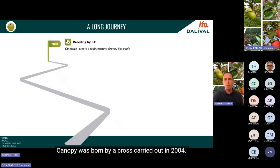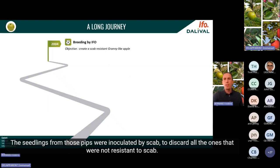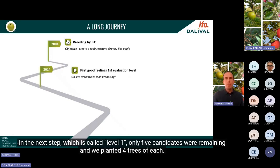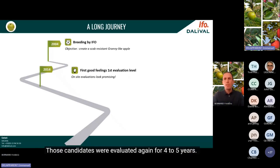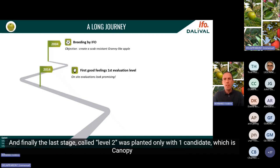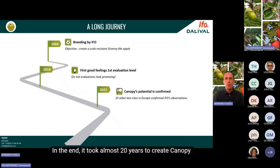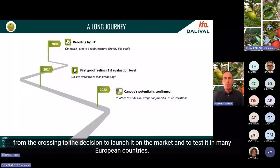Canopy was born from a cross carried out in 2004. Seedlings were inoculated with scab to discard all non-resistant ones. We obtained 166 different hybrids planted and evaluated for four to five years in the orchard. In the next step, called level one, only five candidates remained and we planted four trees of each, evaluated again for four to five years. Finally, the last stage called level two was planted with just one candidate — Canopy — which was still performing very well. In total, it took almost 20 years from crossing to the decision to launch it on the market and test it in many European countries.